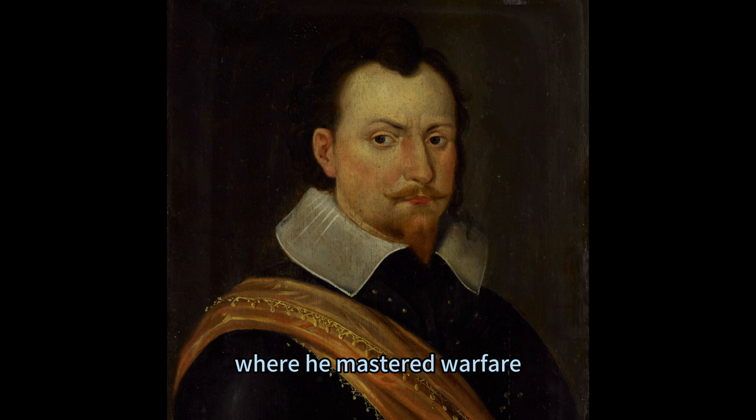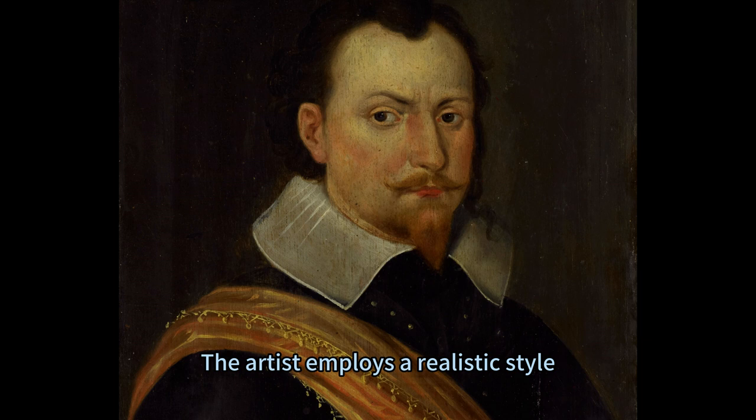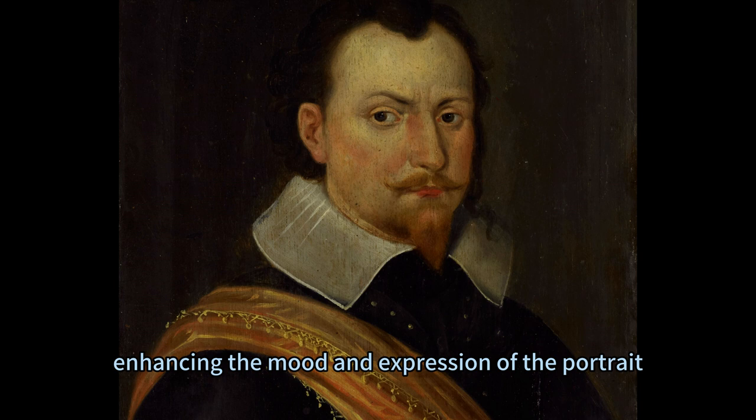The painting is executed in oil on canvas, a medium that allows for rich colors and textures. The artist employs a realistic style, capturing the likeness and personality of the prince with accuracy and skill. The use of light and shadow creates a dramatic contrast and depth, enhancing the mood and impression of the portrait.